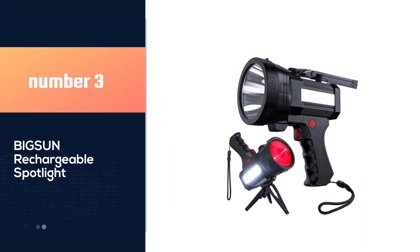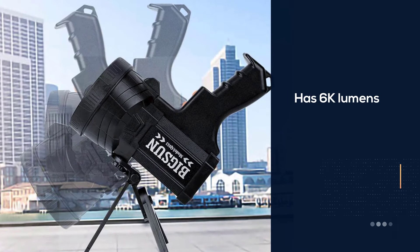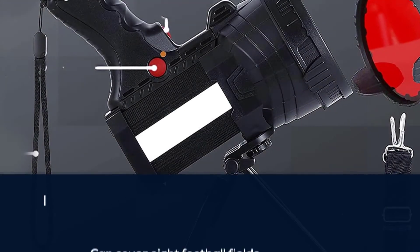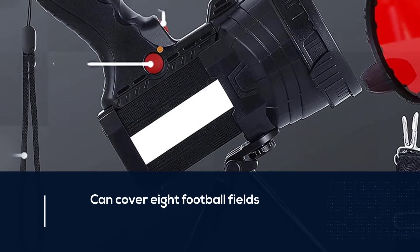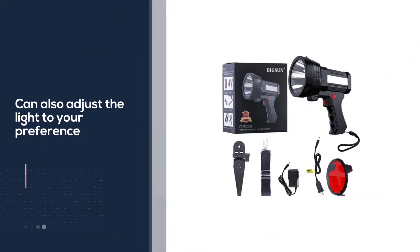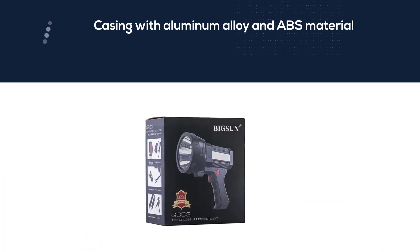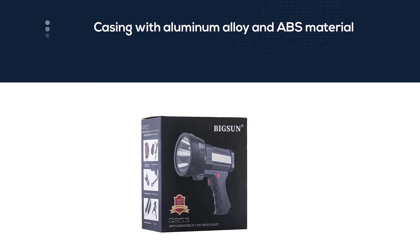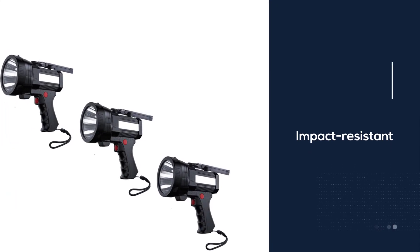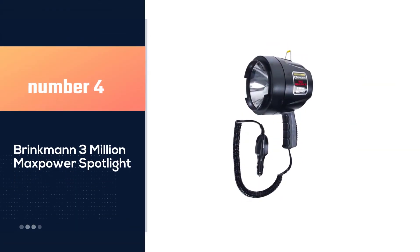Number three: the Big Sun Rechargeable Spotlight. The front light has 6000 lumens and can cover eight football fields. It also features four LED Cree side floodlights, and you can adjust the light to your preference. The casing uses impact-resistant aluminum alloy and ABS material. It comes with a 12V USB charger, and once fully charged, the battery life can last 16 to 24 hours.